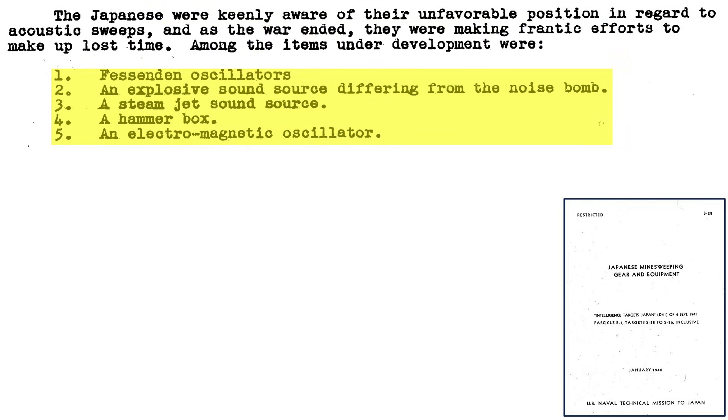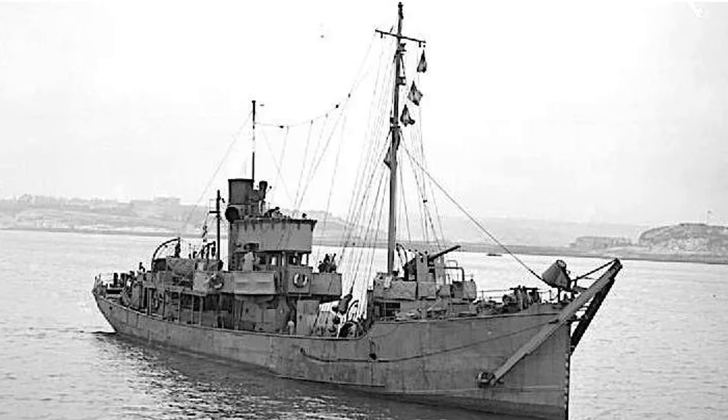If you found this acoustic mine video interesting and informative, please consider supporting the channel by liking, commenting, and/or subscribing to World War II U.S. Bombers.